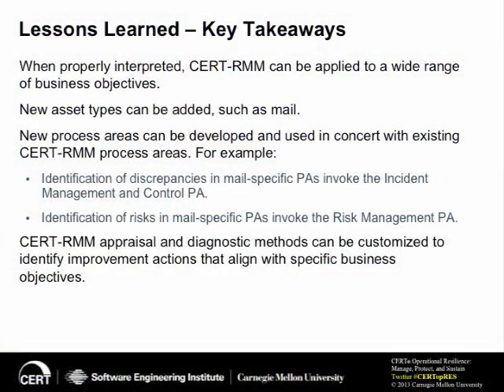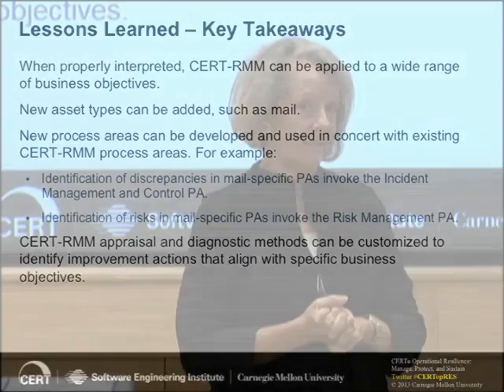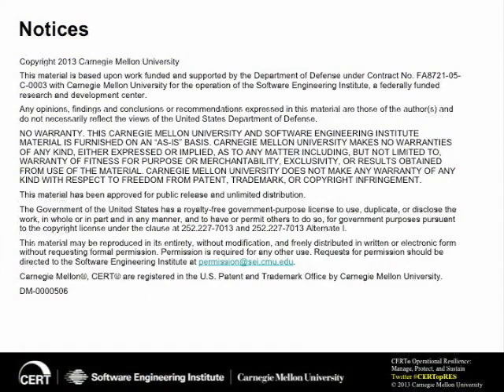Last but not least, as demonstrated by our work with the Universal Postal Union International Mail, the appraisal method itself as a standalone artifact can be customized and applied to a wide range of business objectives. We have podcasts and technical reports. The two new technical reports referenced today, as well as a Greg Crabb podcast, include big wall posters that summarize the entire content of the technical report. They're all in the materials widget for today's event, so I encourage you to take a look at those if you're interested.